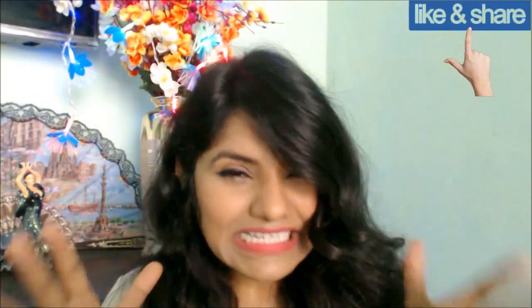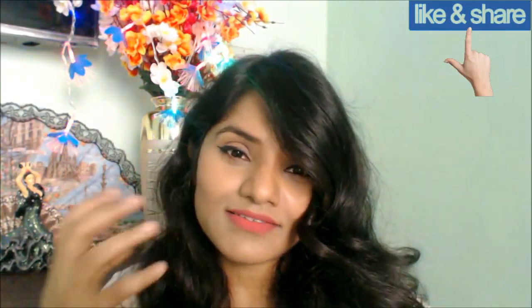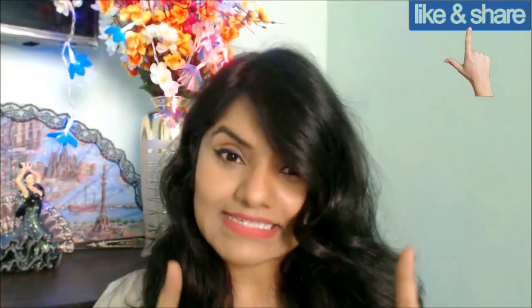Hi guys, welcome back to my channel. My name is Ish Pata. I hope you all are doing well. Today's video is going to be a very useful video for many people out there - if you're someone who already has an established night skincare routine, or someone who wants to start it, or someone who is a little lazy about having lots of steps in their night skincare routine, or someone who has wrinkles or pimples.